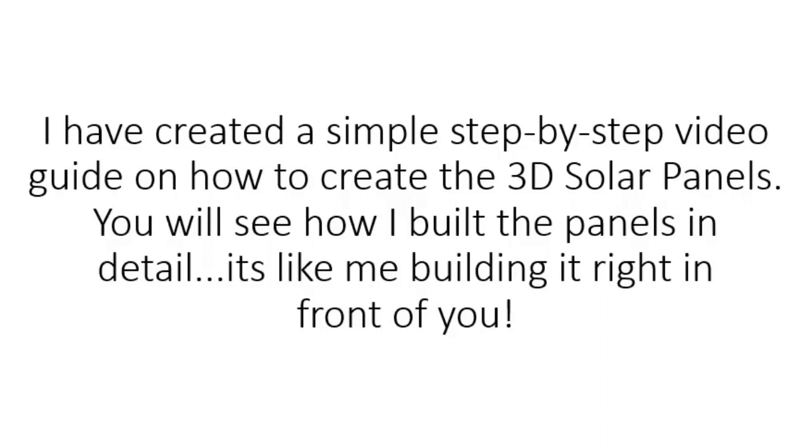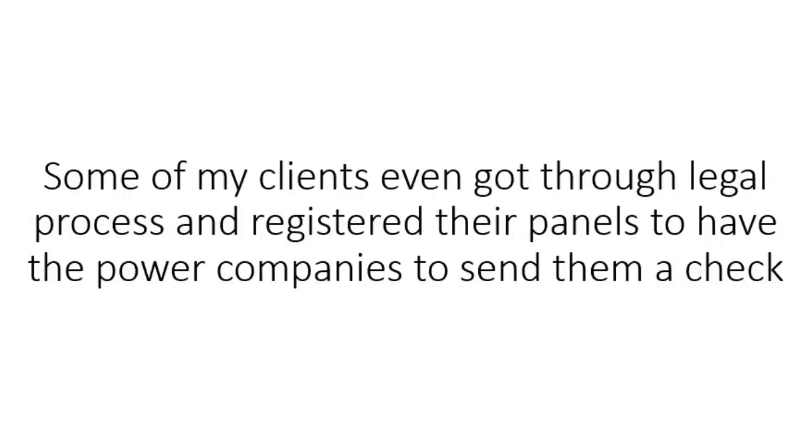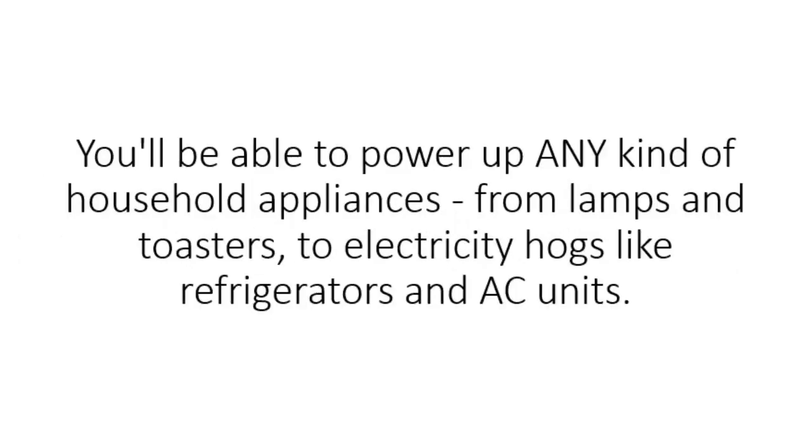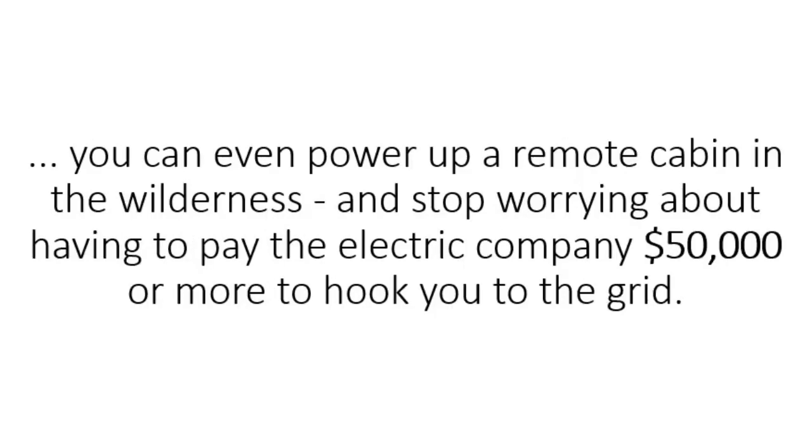Here's what I have for you: I've created a simple step-by-step video guide on how to create the 3D solar panels. You will see how I built the panels in detail — it's like me building it right in front of you. Once your first panel is constructed, you can enjoy savings of $80 or more. Some of my clients even went through a legal process and registered their panels to have the power companies send them a check of around $250 every month for all the electricity they're putting back into the grid. You'll be able to power up any kind of household appliances, from lamps and toasters to electricity hogs like refrigerators and AC units.